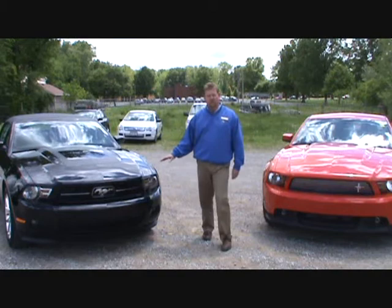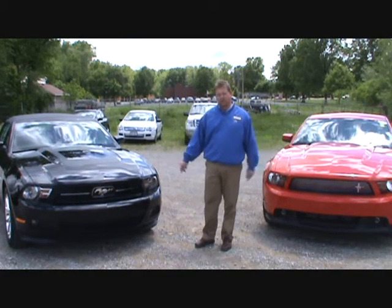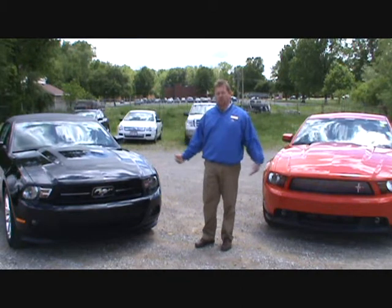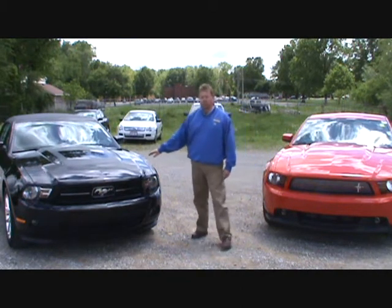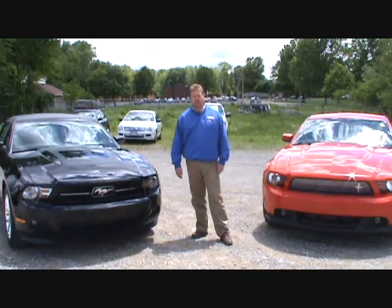As you can see, the exteriors — very little has changed from the 2010 on both. The big changes will be with the motors. We have the all-new 3.7 V6 and the return of the 5.0 in the GT.